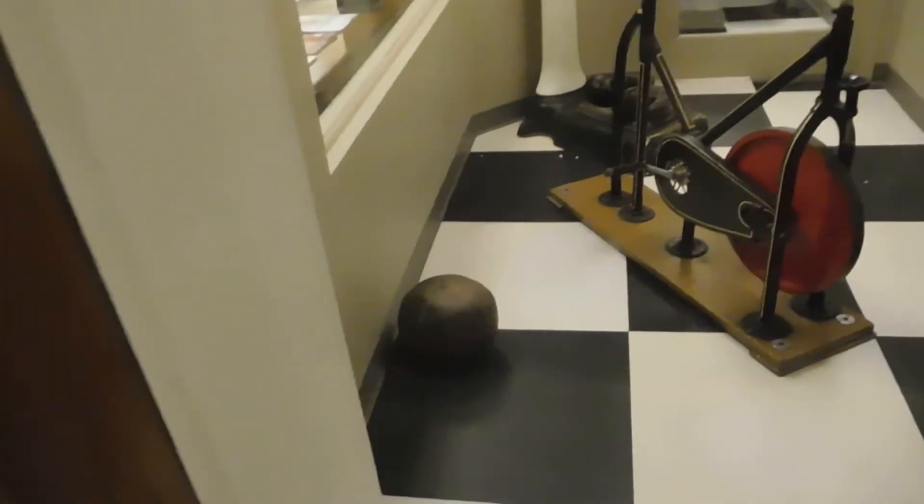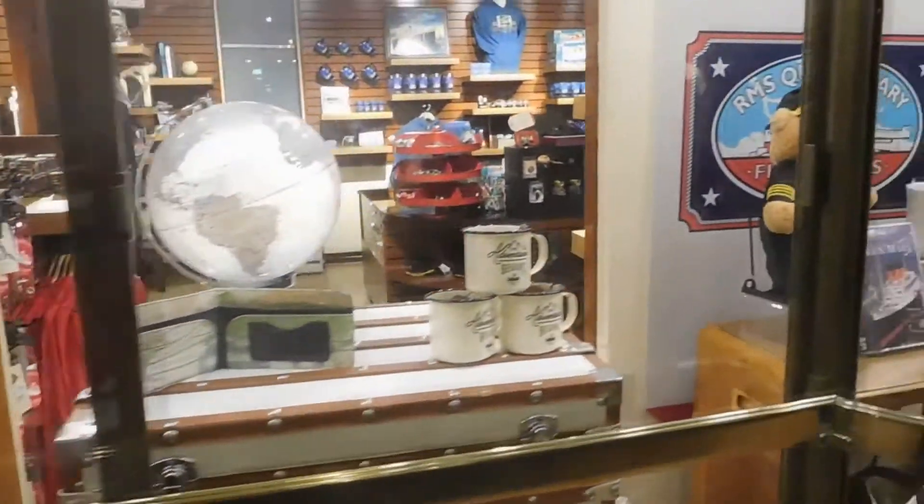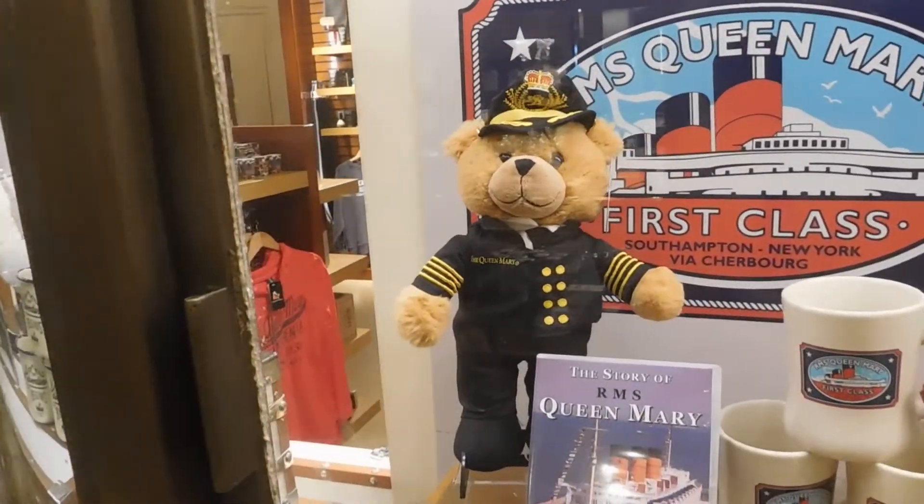Old workout equipment. Crazy. Picture of the namesake, Queen Mary. You can see that from there — maybe not with the glare. Stores. Everything. All the memorabilia — things you can buy. Captain Bear.